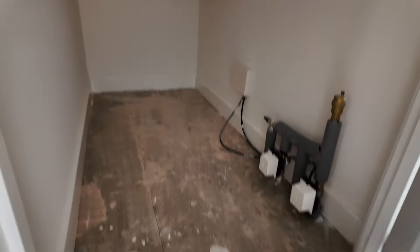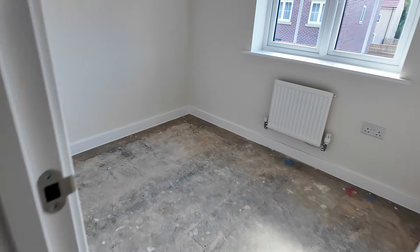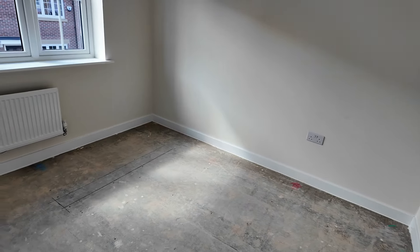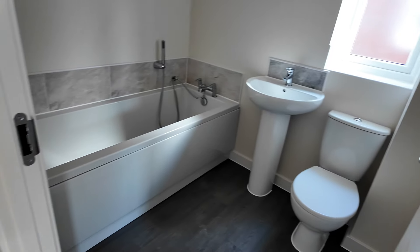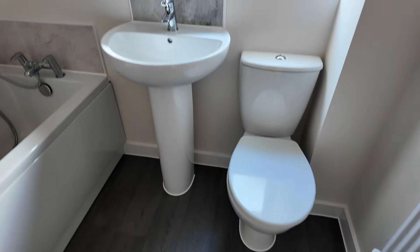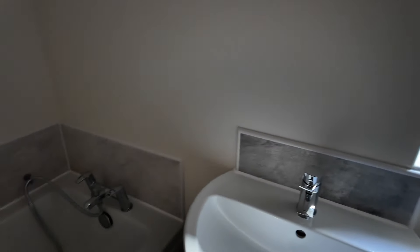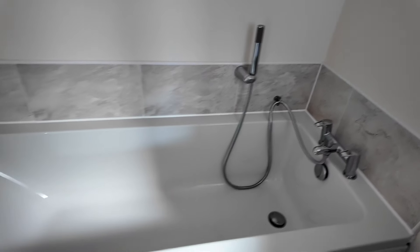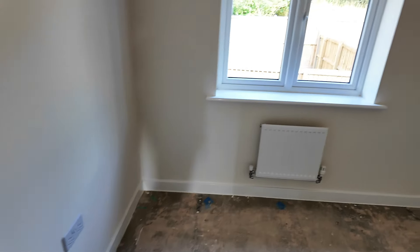We've got a cupboard here for some storage. We've got one bedroom, two bedroom. We've got the bathroom here — it's quite cool, just a little thing to wash our hair. Third bedroom.